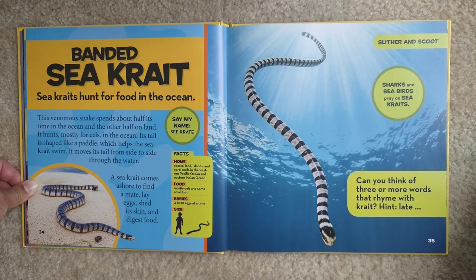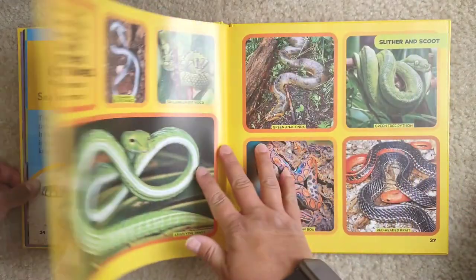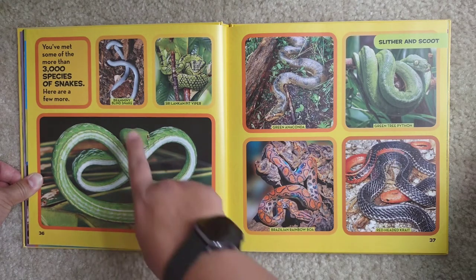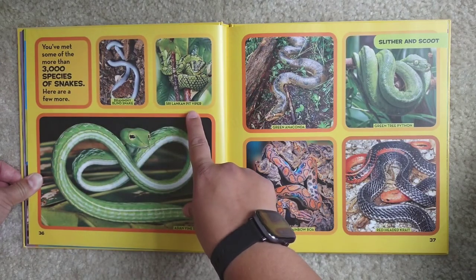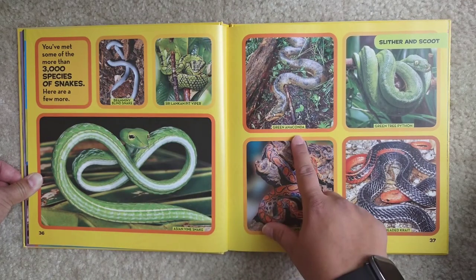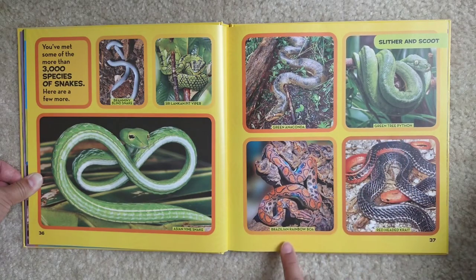You've met some of the more than 3,000 species of snakes. Here are a few more: Brahminy blind snake, Sri Lankan pit viper, Asian vine snake, green anaconda, green tree python, Brazilian rainbow boa, and red-headed krait.